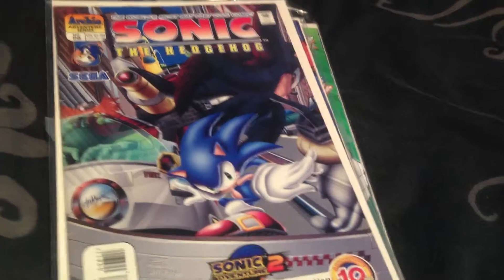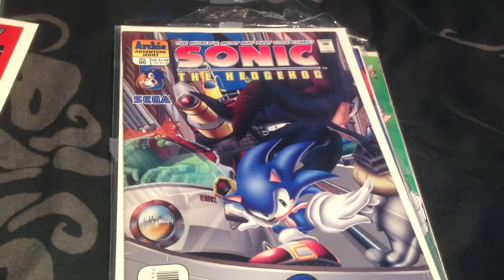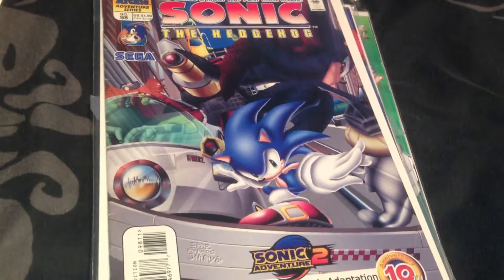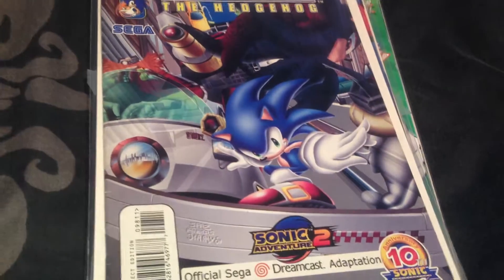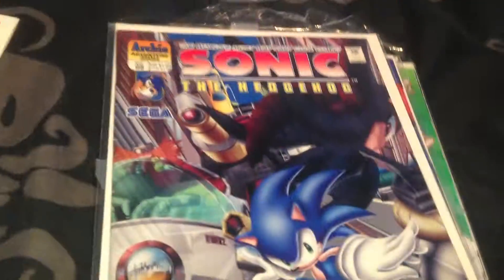This is one of the hardest and most expensive comics to obtain in the Sonic the Hedgehog Archie series. It's issue 98 and it's in the Sonic Adventure 2 arc. It features the Dreamcast and it's the 10th anniversary issue, so that's quite a special issue.